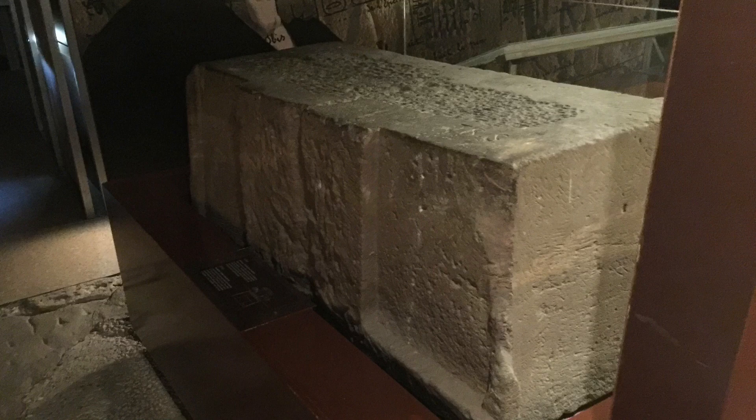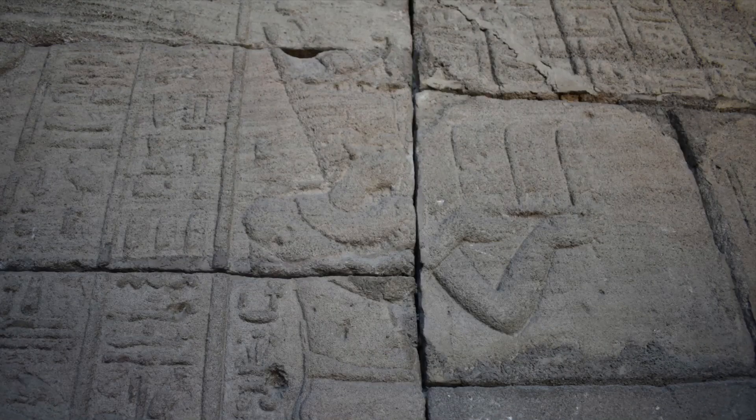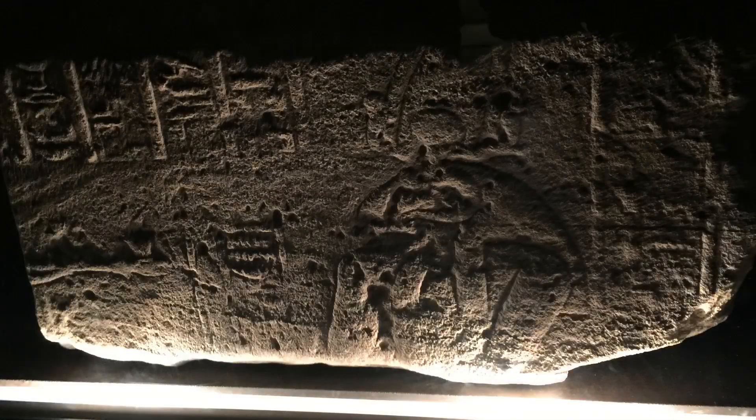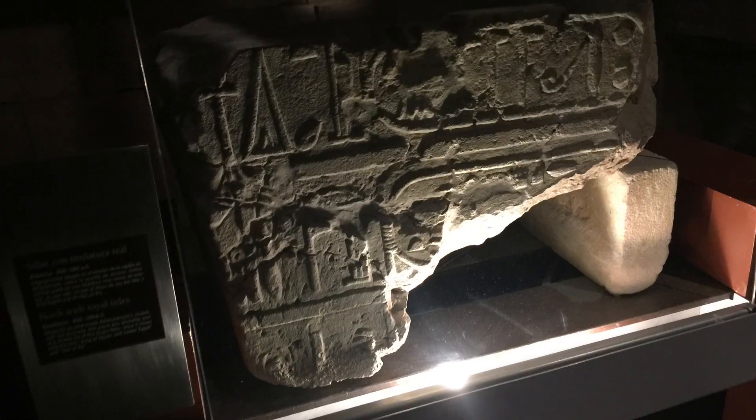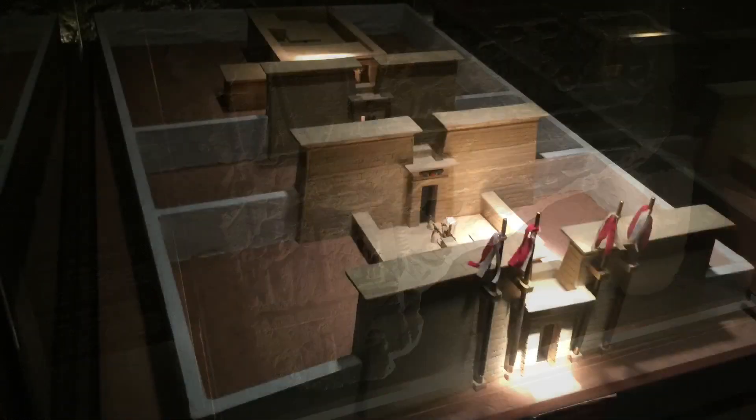Now we're inside. Here's an altar. And once you're inside, there are a lot of scenes — this was really neat because it's the kind of thing I've only seen fragments of in museums before. I would broadly categorize all of the scenes as falling into one of two categories: pharaoh and/or Augustus making an offering to the gods, and the gods blessing them in return.